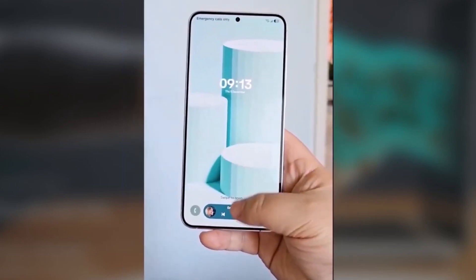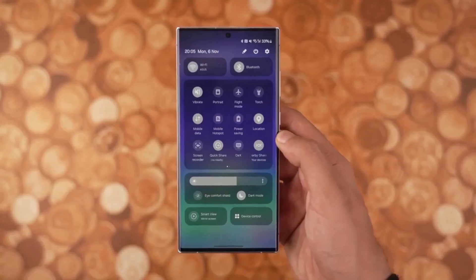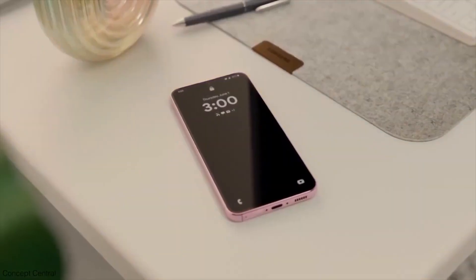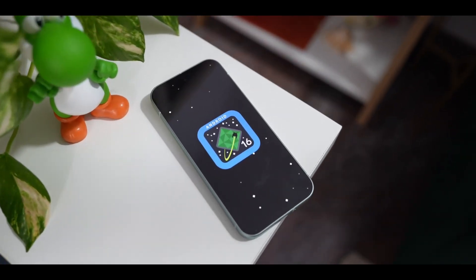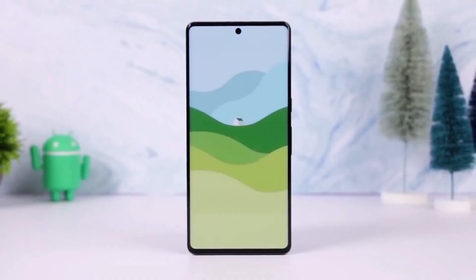Even though we don't know everything about One UI 8 just yet, some early leaks are giving us an idea of what to expect. Right now, you can do this through GoodLock's Lockstar module, but One UI 8 might include it as a built-in feature, so you won't need GoodLock anymore. Just like how Samsung DeX works, this Android 16 feature might let you move your mouse from your phone to an external monitor and back, making multitasking even smoother.